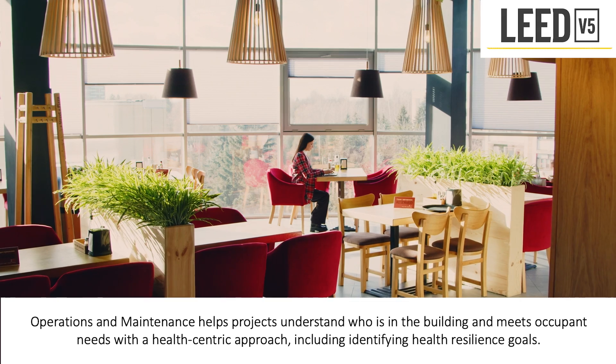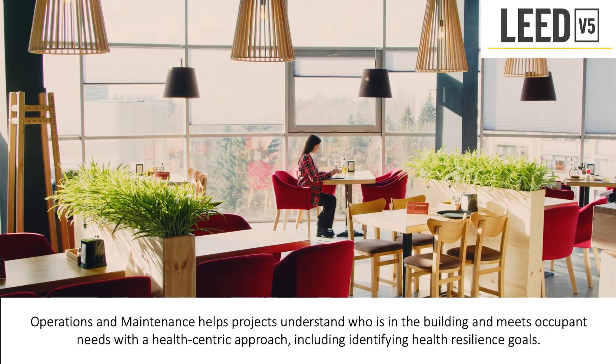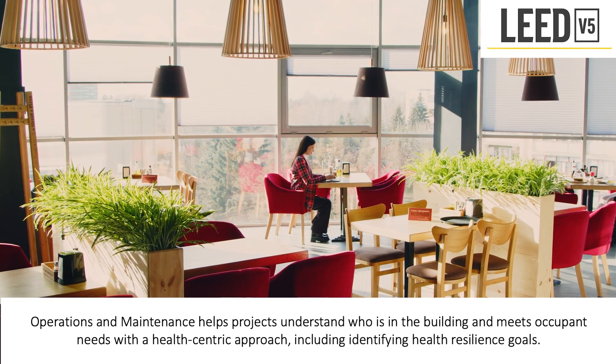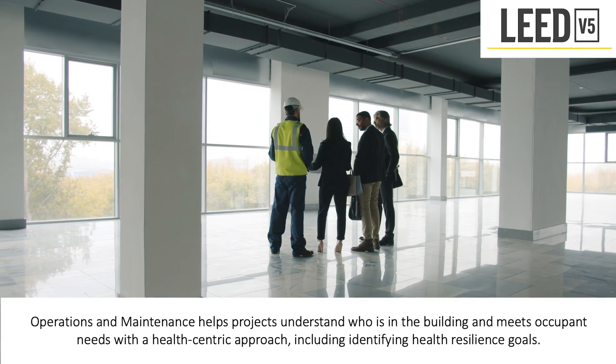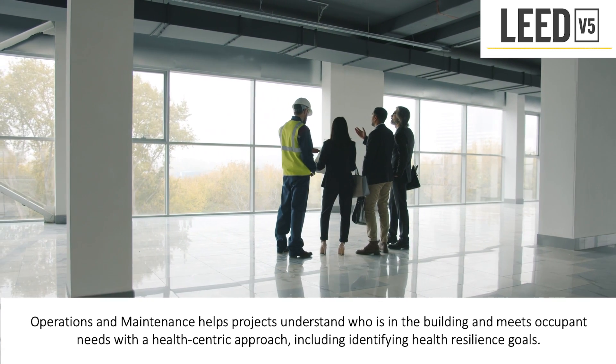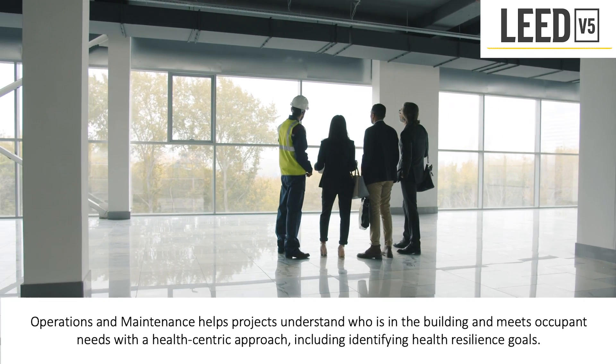Operations and maintenance helps projects understand who is in the building and meets occupant needs with a health-centric approach, including identifying health resilience goals. The system requires all projects to conduct an assessment for climate resilience and rewards proactive establishment of a plan for responding to present and potential future hazards that could affect the project site and/or building function.